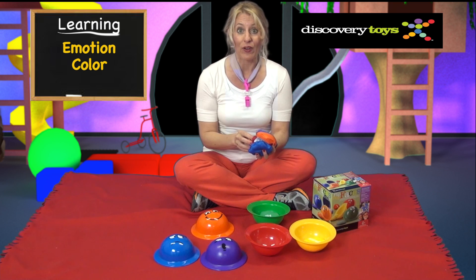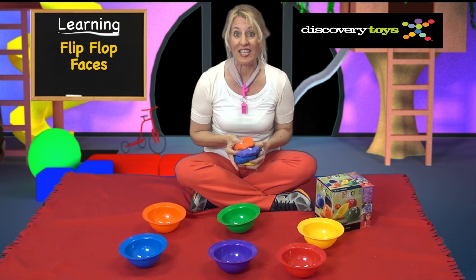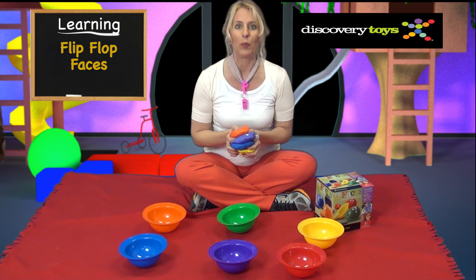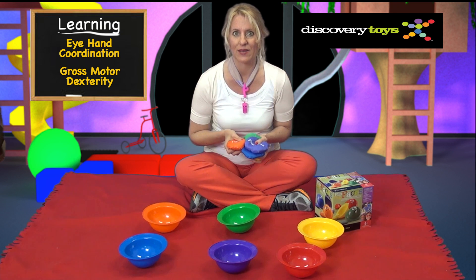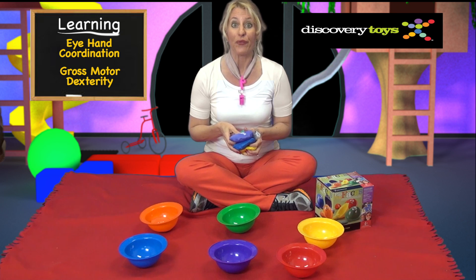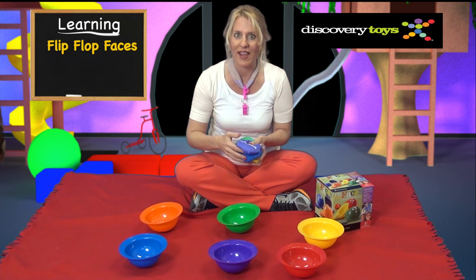They'll even learn that a color can have an emotion, like an angry red face. Flip Flop Faces is easy to play, but hard to master. Children will build eye-hand coordination and gross motor dexterity as they practice. But this is more than just a simple bean bag toss game — it's called Flip Flop Faces because it's all about flipping over the bowl onto its face.